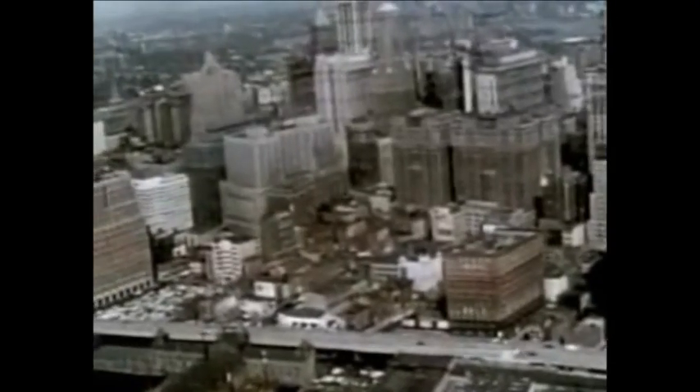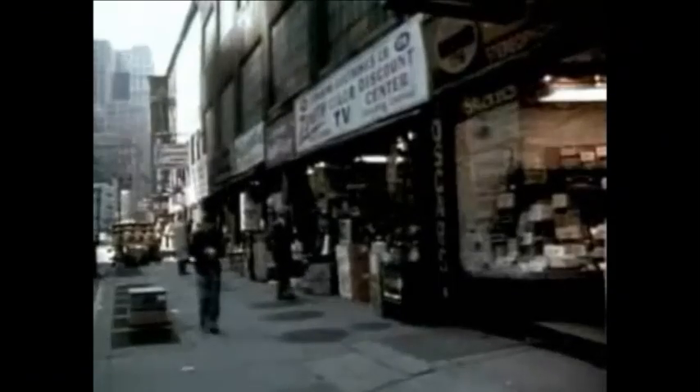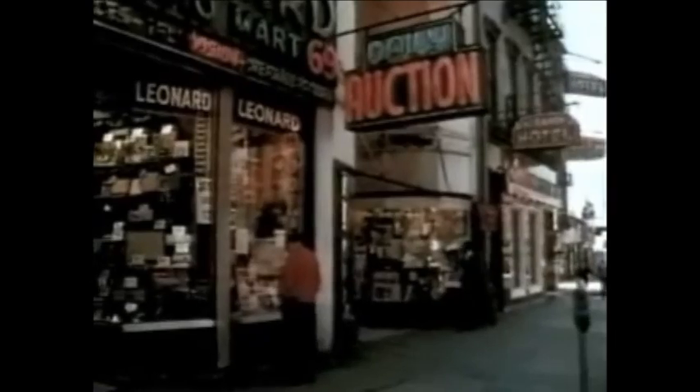The site selected for the Trade Center was an old section of Manhattan's lower west side. The area housed a great number of small businesses, but the predominance of electronic stores caused it to be known as Radio Row. In 1966, demolition began.